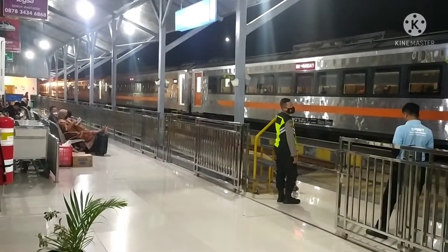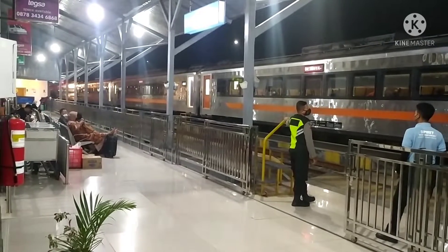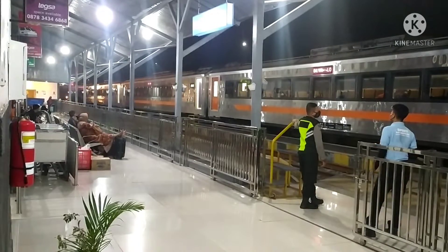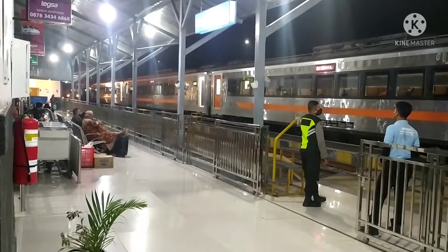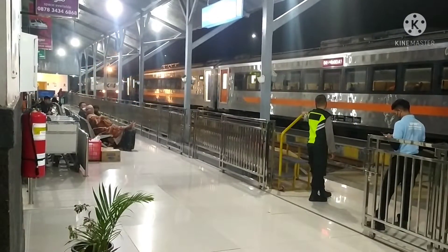Kereta api Kuto Jaya Selatan masuk stasiun Tasikmalaya di jalur 1. This is Kuto Jaya Selatan with number 312, from the station Kiara Chondong. Lokomotif CC203, Raja Pobong.